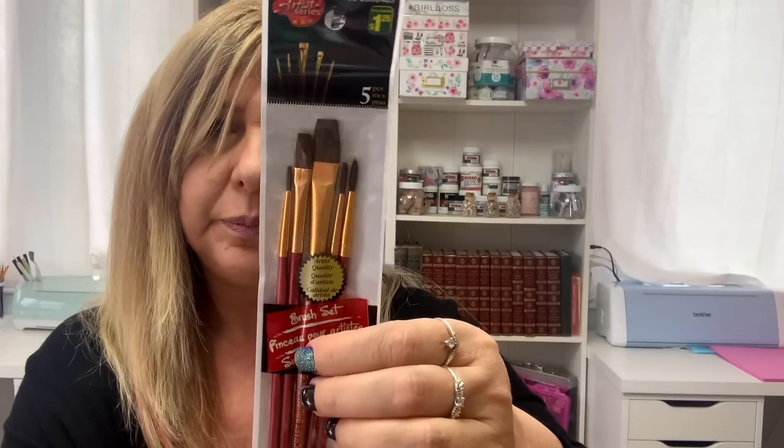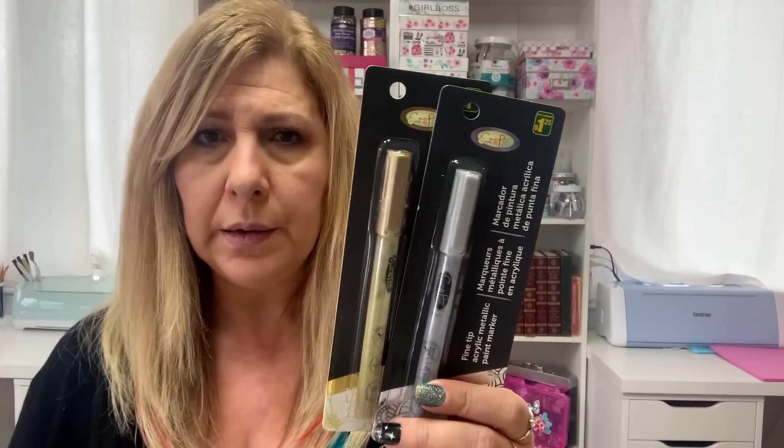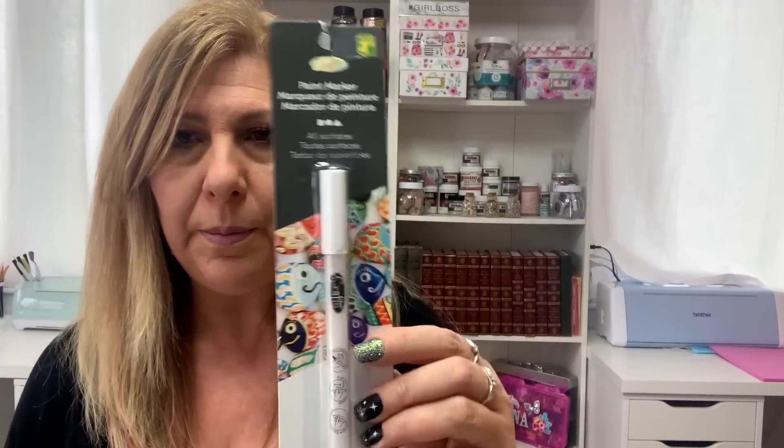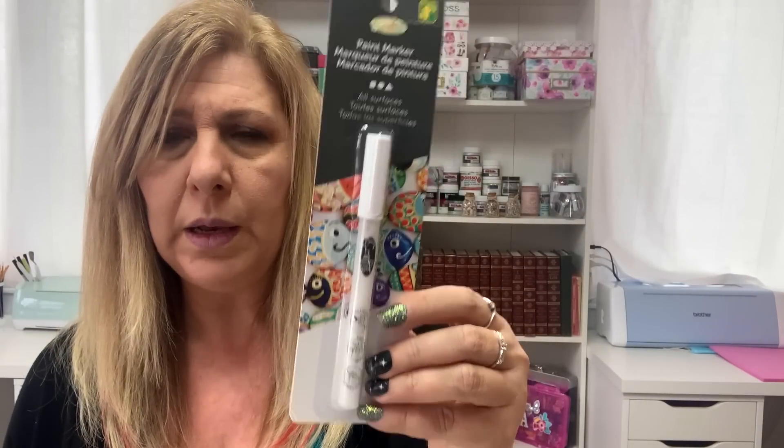I grabbed this set of five paint brushes for $1.25. And then I had hauled these fine tip acrylic markers in the silver and the gold in my last haul and I really like them, so I grabbed one of each again to have in my stash — these are $1.25. Then I thought I'd give the paint pen a try — this is the white one for $1.25.